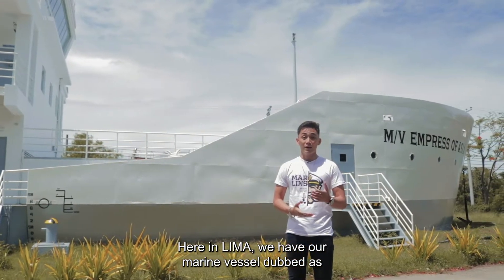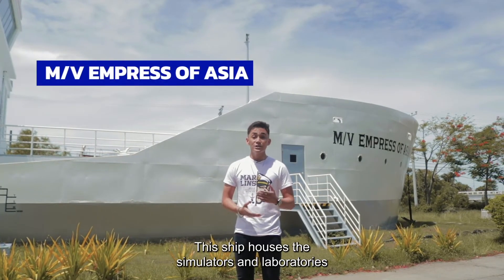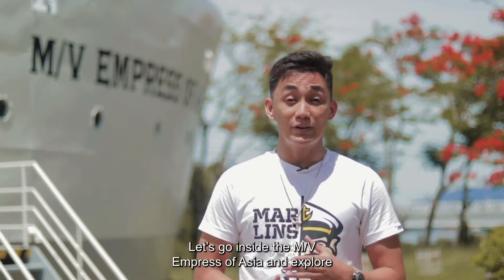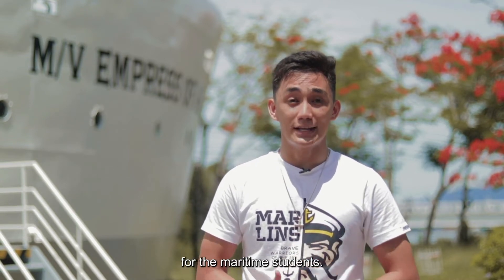Here in LIMA, we have our marine vessel dubbed as the MVM Press of Asia. This ship houses the simulators and laboratories used by the students for experiential learning. Let's go inside the MVM Press of Asia and explore the laboratories and simulators that are prepared for the maritime students.